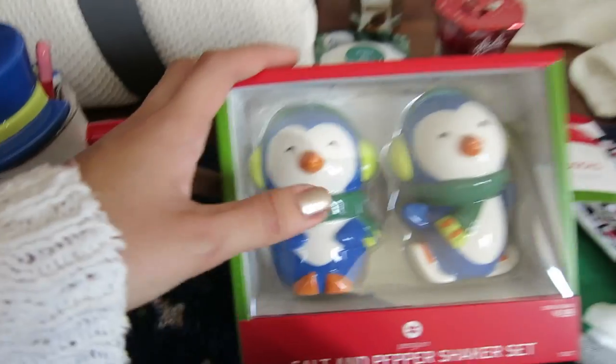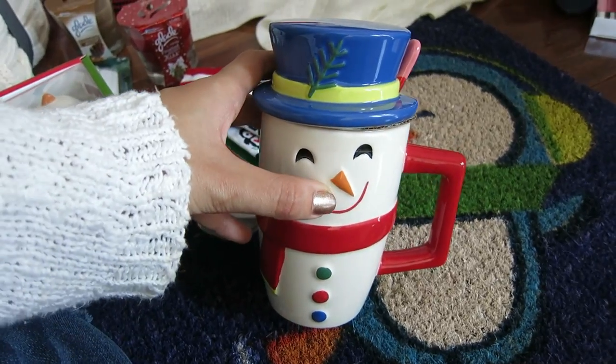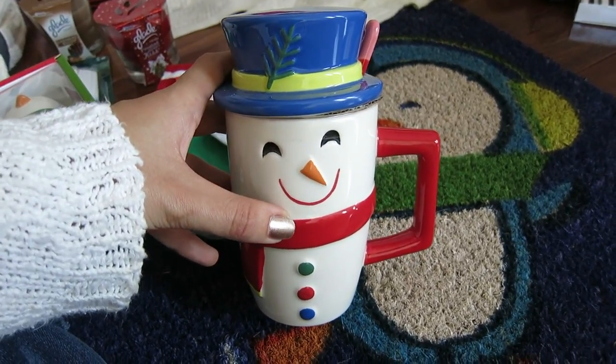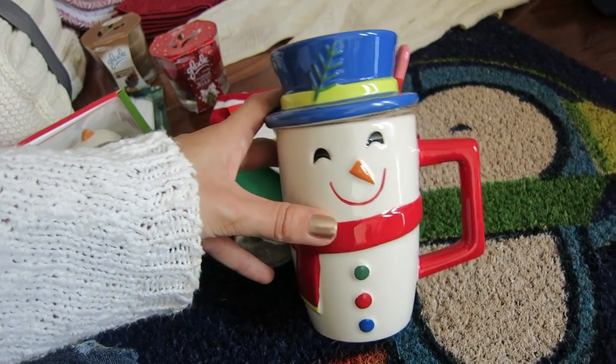I don't know what I want to name these guys — maybe they could be like 'the little chilies.' I kind of like that. And then I have a snowman mug here because I already have a Santa Claus one and the Mr. Chili mug from Target, and I was like, why not complete the collection with the snowman? So I got this guy.